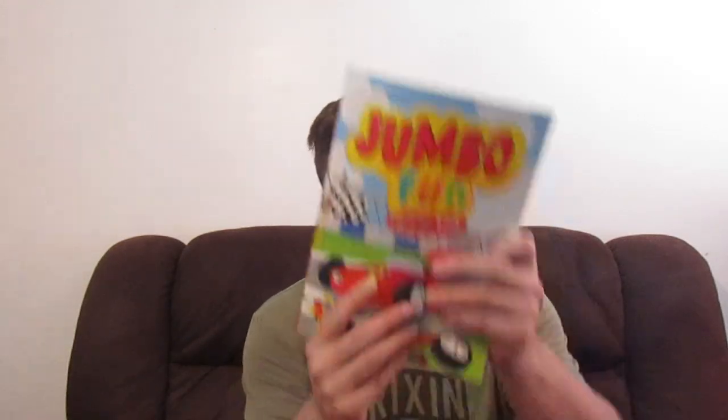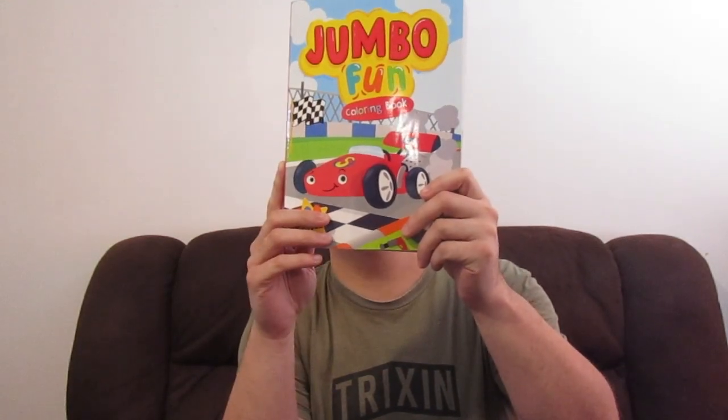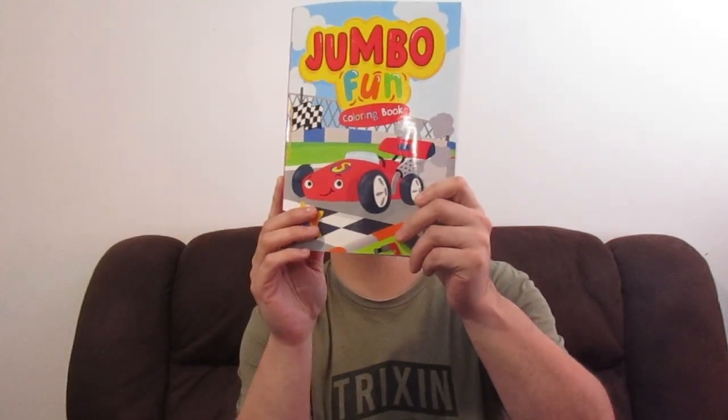These ones I got at the dollar store. They're coloring slash activity books, but I'm probably not going to do the activities — I'll mostly just color. I like to find books that are just straight-up coloring, but I decided to get these. This is the Jumbo Fun Coloring Book, and it's got 320 pages. There are a lot of activities in here that I'll be skipping.